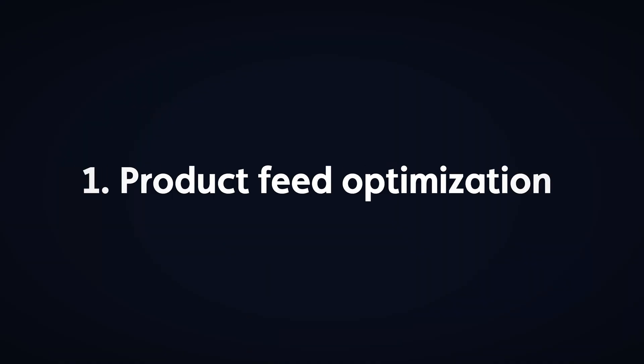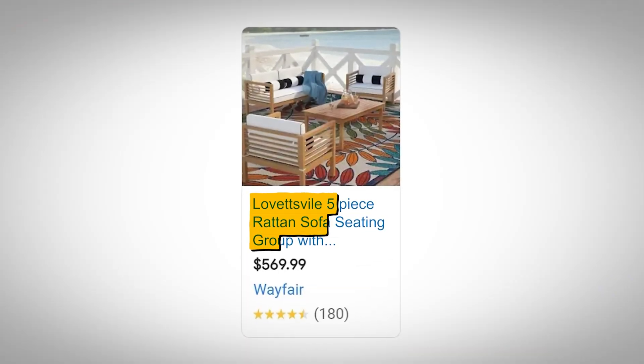Your Google Merchant Center setup optimization determines whether your campaigns succeed or fail, and there are three critical elements most people completely ignore. Element one is product feed optimization. There are a few attributes you should be optimizing for, but the most important one is your product titles — and 90% of brands waste this opportunity.